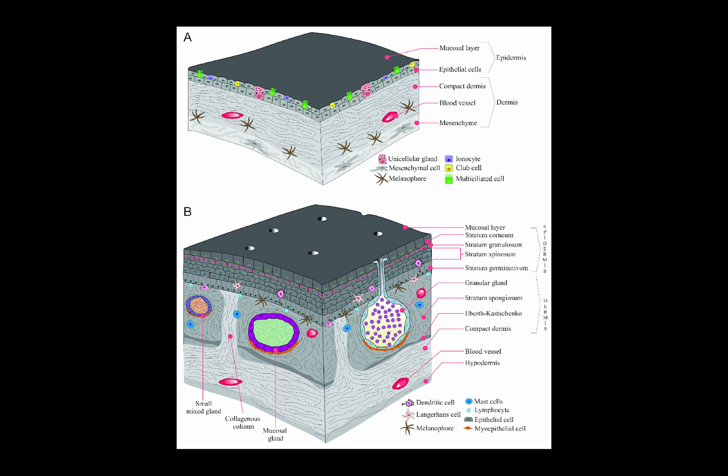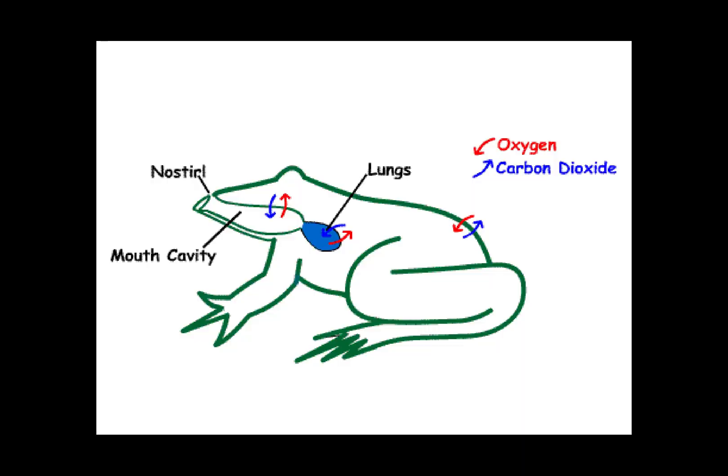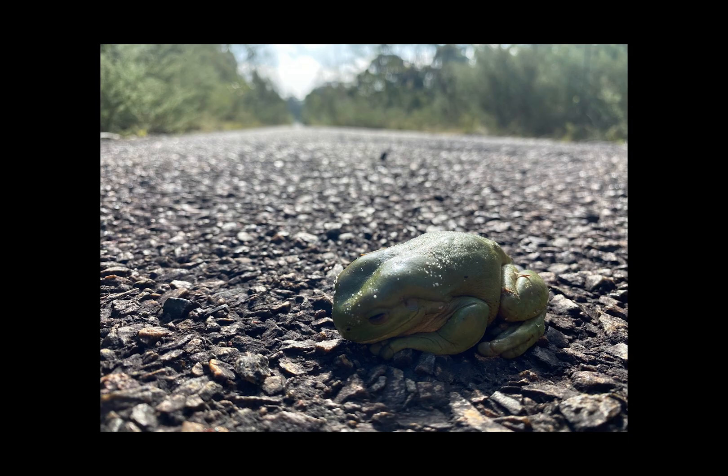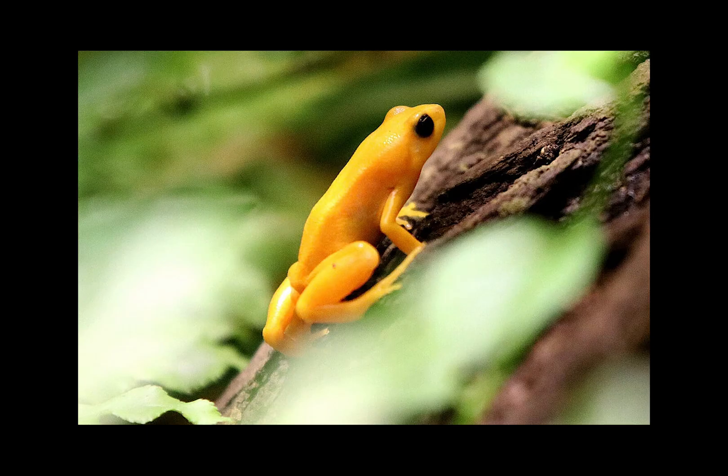Their specialized skin, as with most amphibians, is semi-permeable, allowing for assistance in respiration through gas exchange, water absorption, and thermoregulation. While making bodily processes simpler, the fact that their skin is semi-permeable makes them very sensitive to toxins that aren't their own, which can kill them. Their legs are short, and the tips of their fingers and toes bear distinctive adhesive pads used for climbing.